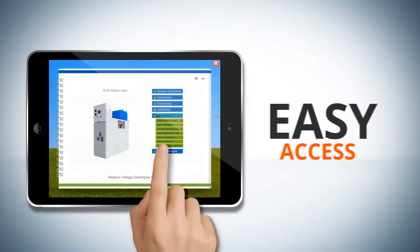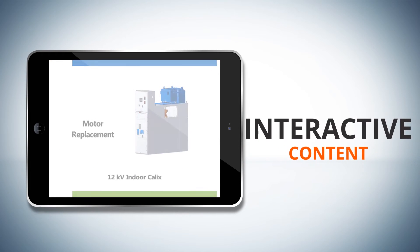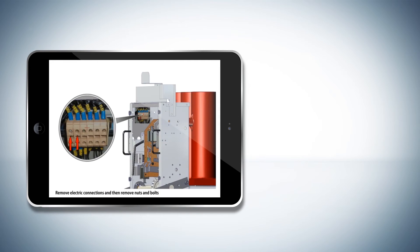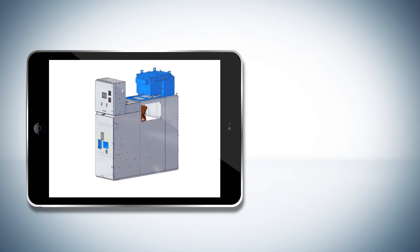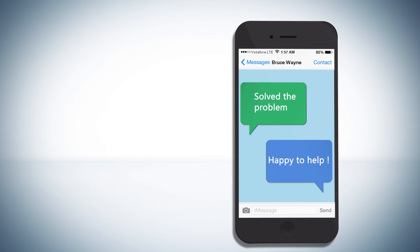Easy to access, intuitive, technically precise, and interactive content enabled the customer's technical team to identify the problem and solve it on their own, resulting in saving time and cost for the manufacturer and the customer.